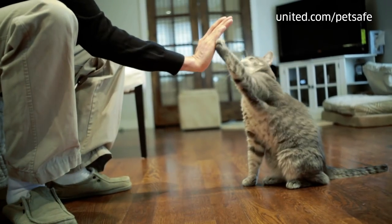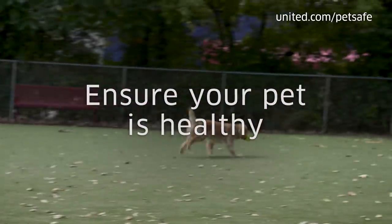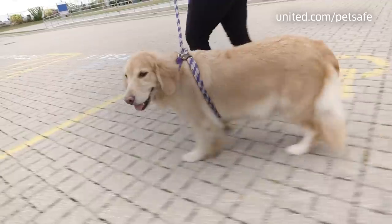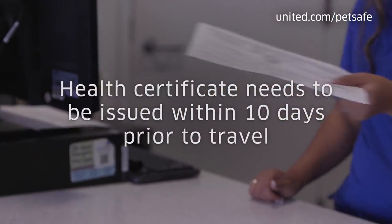You'll need a health certificate from a veterinarian. You need to make sure that your cat or dog is healthy and ready for air travel. United requires that you take your pet to a veterinarian for an assessment and to provide a certificate of health.